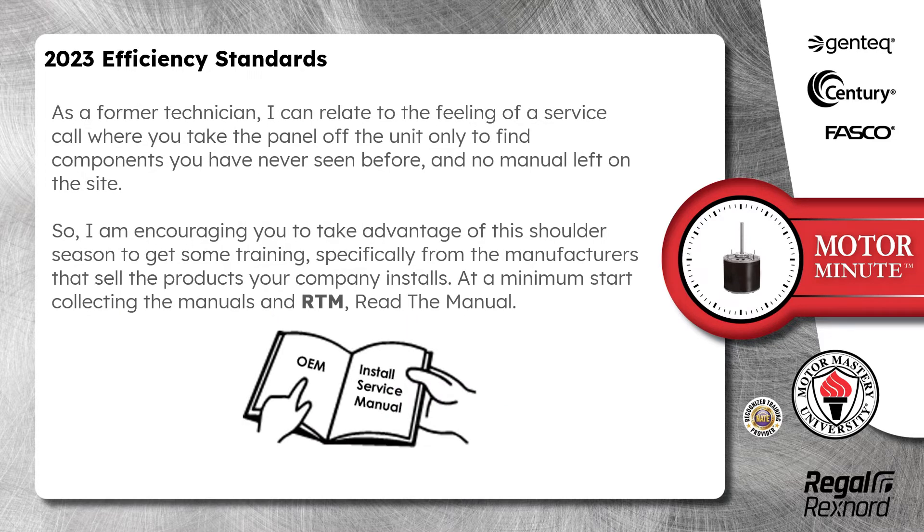As a former technician, I can relate to the feeling of a service call where you take the panel off the unit only to find components you have never seen before and no manual on the job site. So, I am encouraging you to take advantage of this shoulder season to get some training, specifically from the manufacturers that sell the products your company installs.